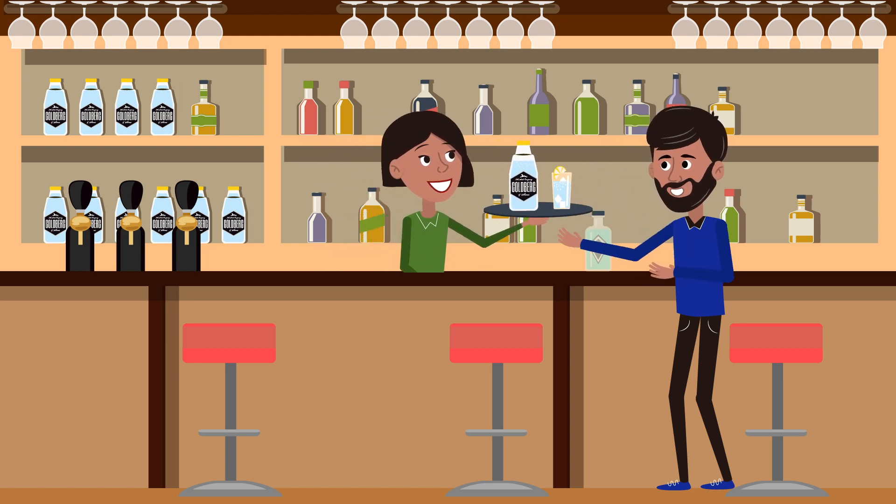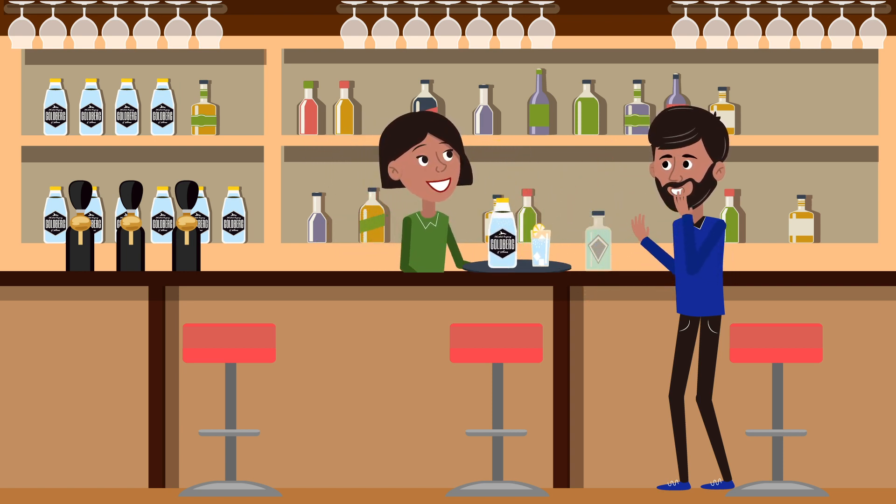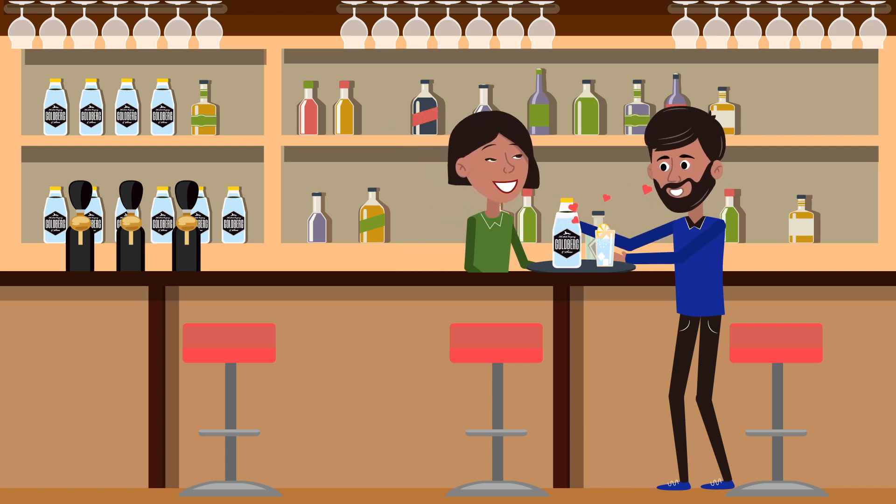Your drink has worked hard, from creation to your satisfaction, and it deserves Goldberg. And all spirits love Goldberg, because it supports their well-balanced aroma profiles.